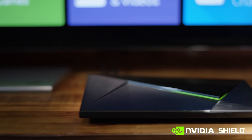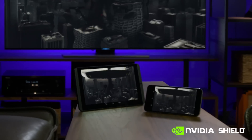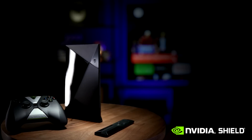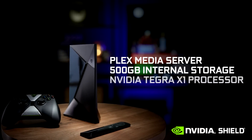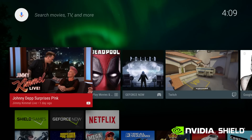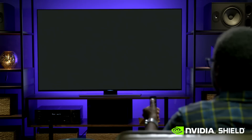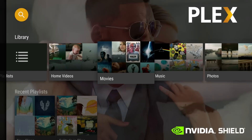Today, we're going to introduce you to a whole new side of NVIDIA Shield — the power to serve your personal media collection to any device, wherever you go. Shield Pro comes preloaded with Plex Media Server, 500 GB of internal storage, and is powered by the NVIDIA Tegra X1 processor. Providing fast, hardware-accelerated transcode, it's powerful, super energy-efficient, and always-on, making it the perfect solution for serving your media collection.